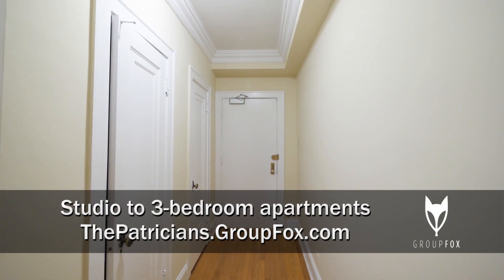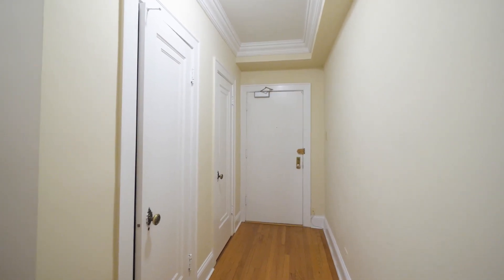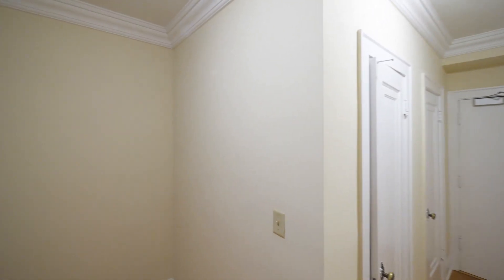I'm in Unit 907, a studio with a sleeping alcove, looking at the entry door and two closets as you would have entered the unit, with brass hardware on the closet pulls. The usual vintage touches include high baseboard moldings and elaborate crown moldings.